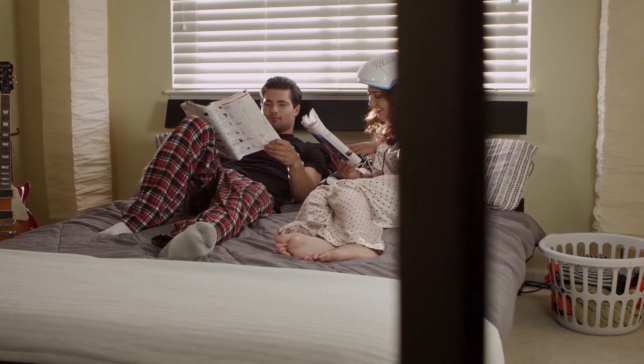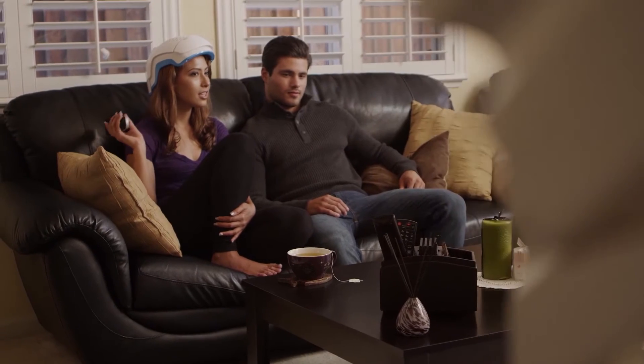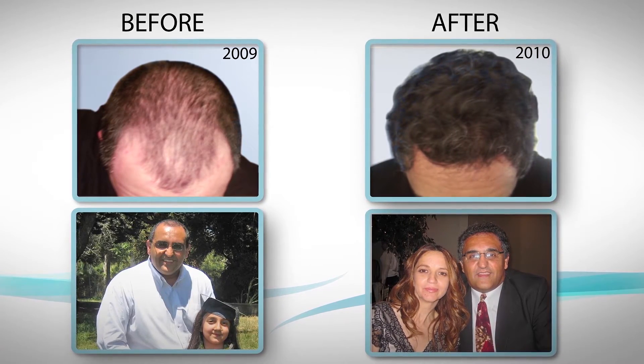It can change yours too. It is my goal to make these same results possible for everyone, young and old, by providing people with the benefits of using the Theradome LH80. Together we can make hair loss a thing of the past.